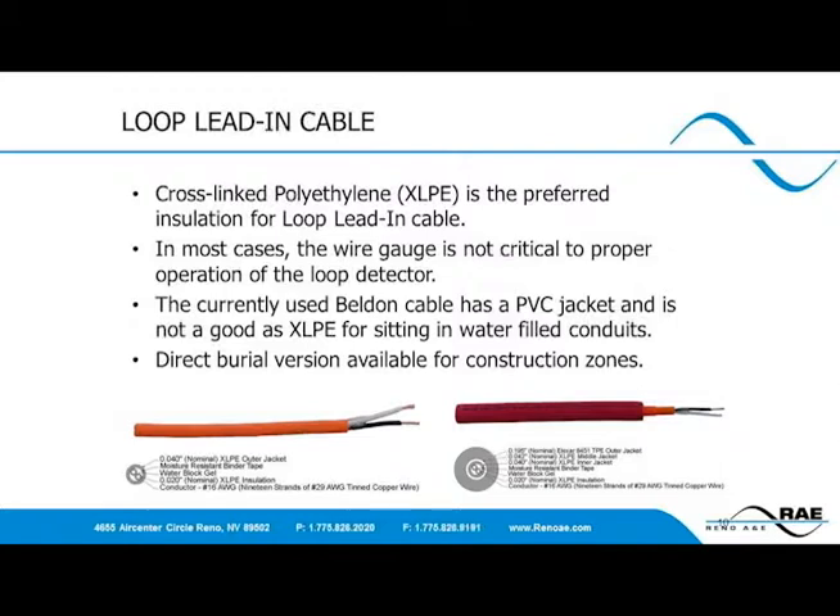XLPE wire provided by Reno A&E has two key benefits. Because the XLPE is so strong, the wire gauge is much smaller at only 18 to 22 AWG, making the physical size smaller and allowing for easier pulls and installations. The second benefit is that XLPE does not crack at excessive angles of bending, even up to 180 degrees, so no chamfering is needed in the saw cuts. This reduces time to install and complexity of the installation.